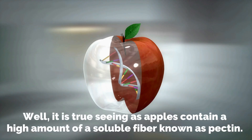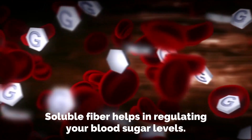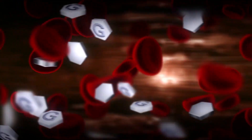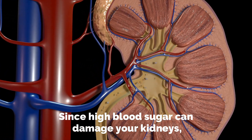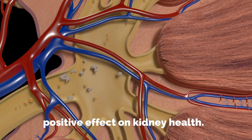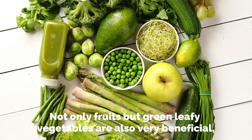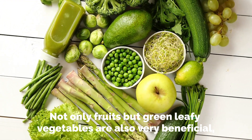Ever heard the phrase 'an apple a day keeps the doctor away'? Well, it's true, seeing as apples contain a high amount of soluble fiber known as pectin. Soluble fiber helps in regulating your blood sugar levels. Since high blood sugar can damage your kidneys, anything that helps keep it in check will have an indirect positive effect on kidney health.